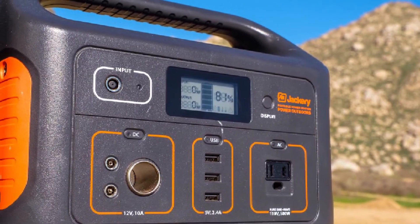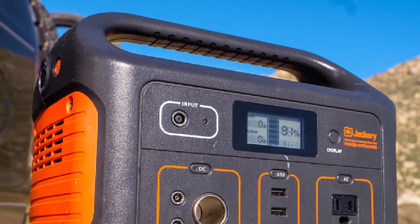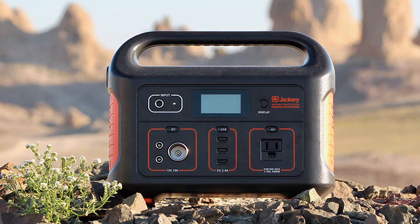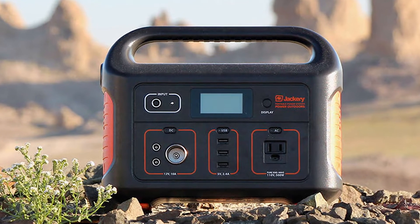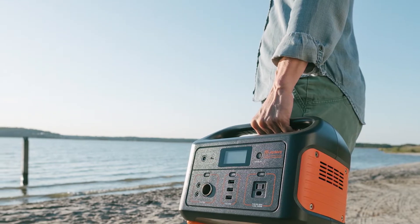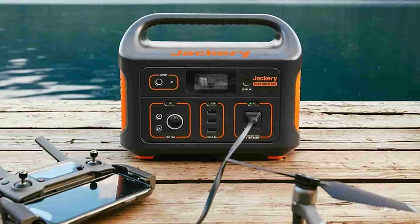For such a compact unit — 11.8 x 7.6 x 9.2 inches — the Jackery Explorer 500 packs an impressive punch with 500W continuous power and a 1000W surge capacity. At only 13.32 pounds, the power-to-weight ratio is equally awesome. This little unit has the power to run a small refrigerator and is a big favorite for CPAP machines.